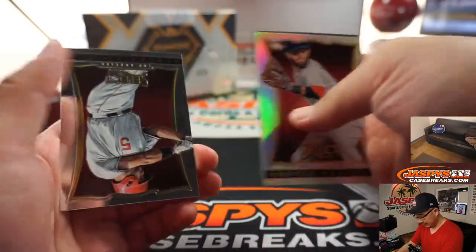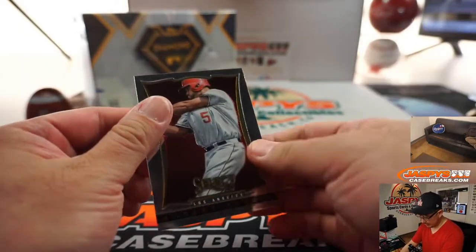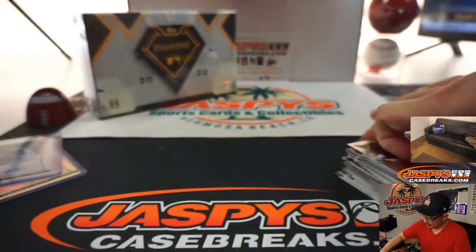And back here is Albert Pujols. And there you go. Thanks everybody.